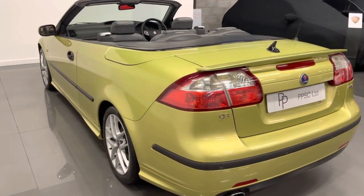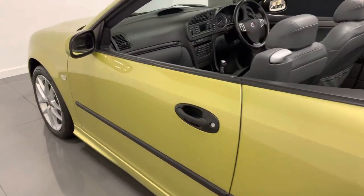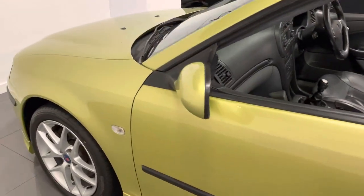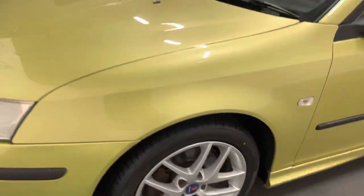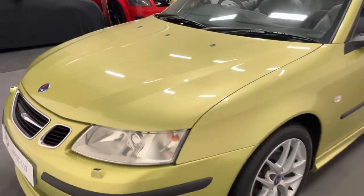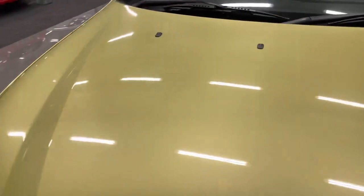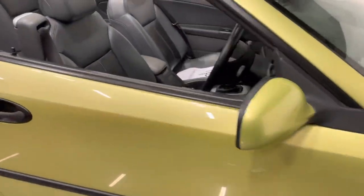Here we have a beautiful Saab 93 2 litre turbo, 2004, finished in lime yellow. Absolutely beautiful car, stunning condition, lovely service history, and extremely low mileage. Lovely interior as well.